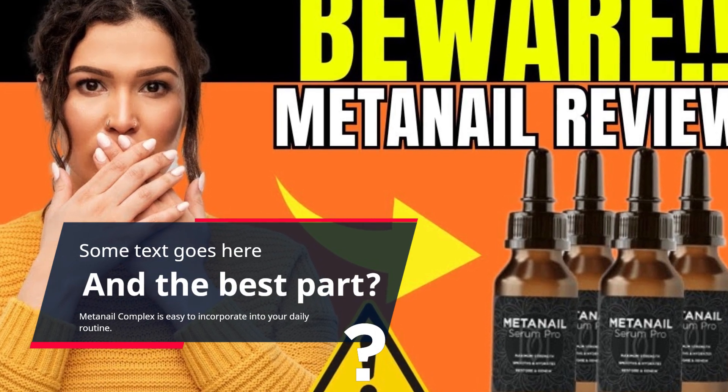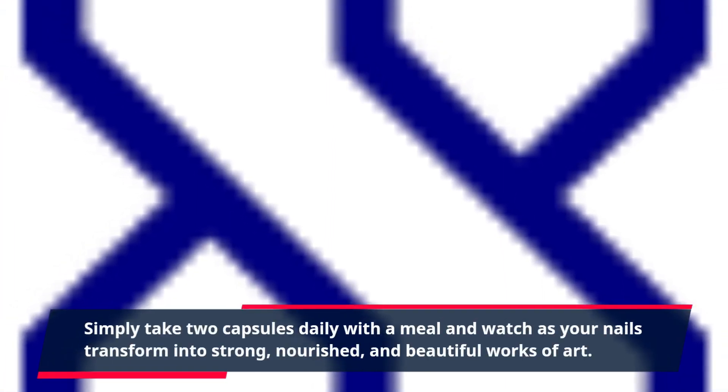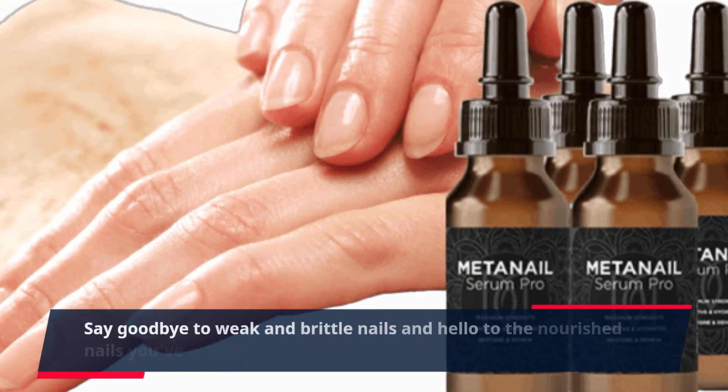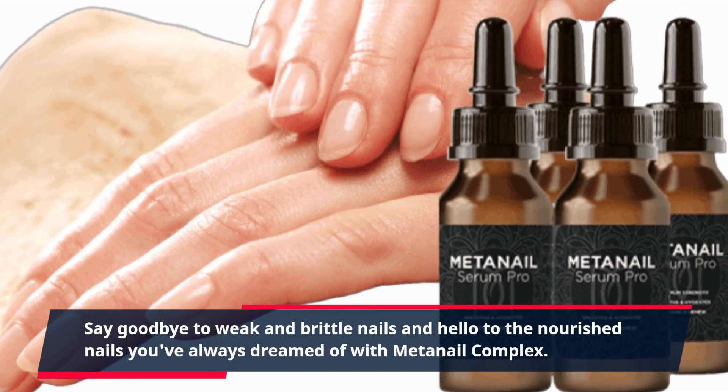MetaNail Complex is easy to incorporate into your daily routine. Simply take two capsules daily with a meal and watch as your nails transform into strong, nourished, and beautiful works of art. Say goodbye to weak and brittle nails and hello to the nourished nails you've always dreamed of with MetaNail Complex.